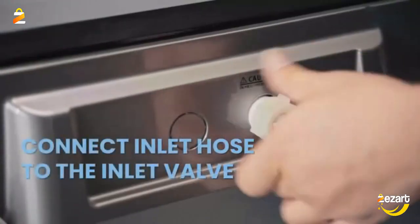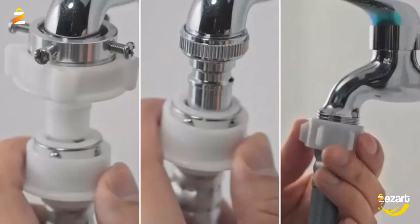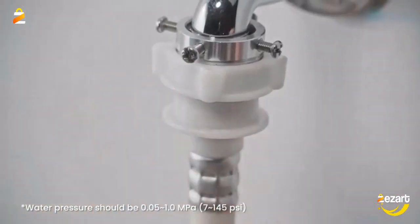You can store it in your cabinet, RV, dorm, or even bathtub. Even better, it comes with wheels and handles for easy movement.